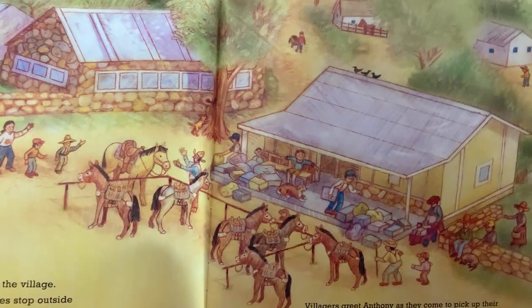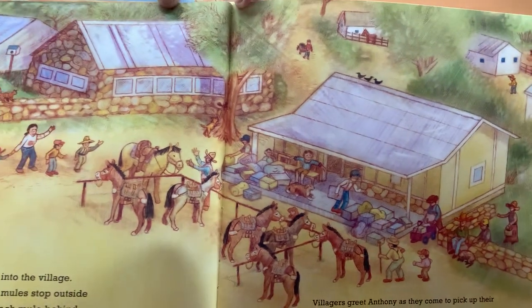Anthony leads the mule train into the village. He calls out, Whoa! And the mules stop outside the post office. He scratches each mule behind the ears. Villagers greet Anthony as they come to pick up their mail. Anthony's wife and five sons hurry out to meet him. Look at all that fun. Then Anthony, the postman, and his family walk home with the day's mail.